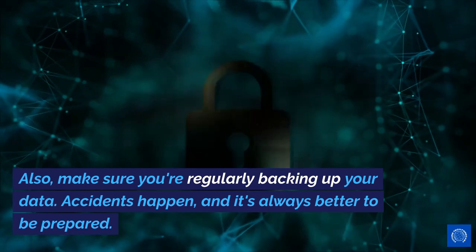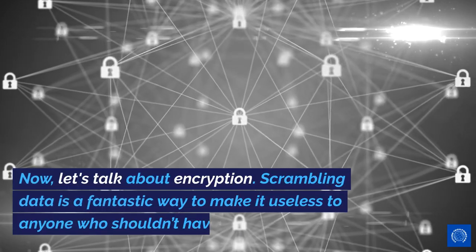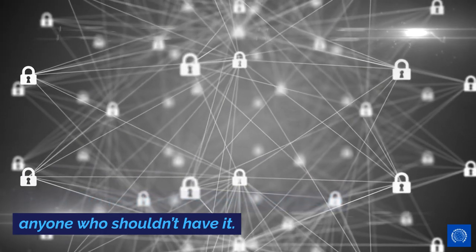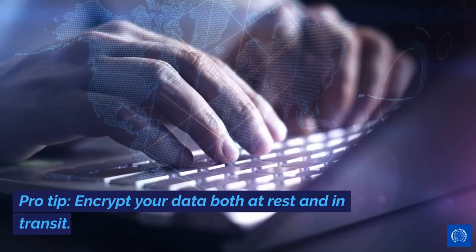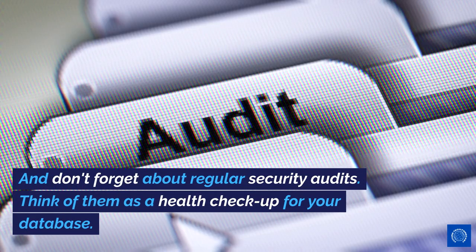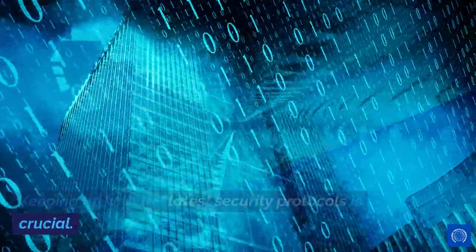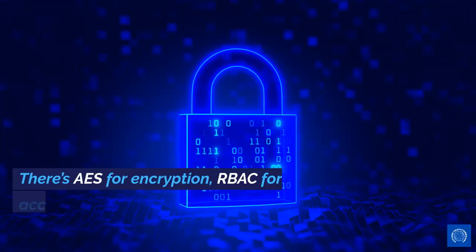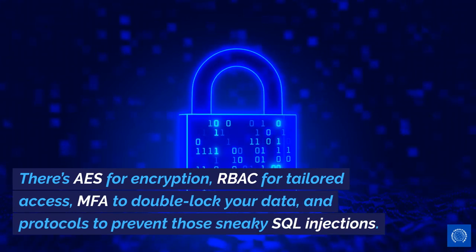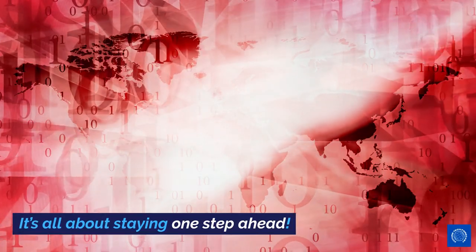Also, make sure you're regularly backing up your data. Accidents happen, and it's always better to be prepared. Now, let's talk about encryption. Scrambling data is a fantastic way to make it useless to anyone who shouldn't have it. Pro tip: encrypt your data both at rest and in transit. And don't forget about regular security audits — think of them as a health check-up for your database. Keeping up with the latest security protocols is crucial. There's AES for encryption, RBAC for tailored access, MFA to double-lock your data, and protocols to prevent those sneaky SQL injections. It's all about staying one step ahead.